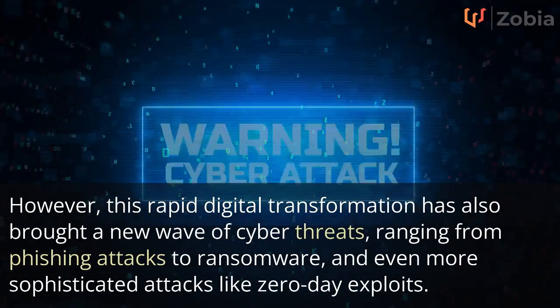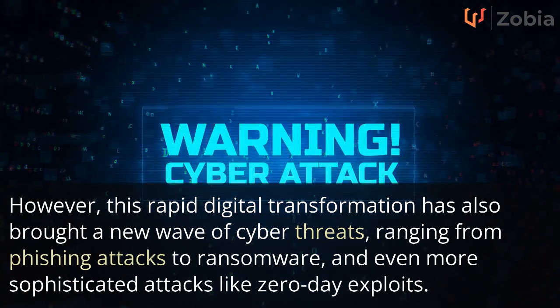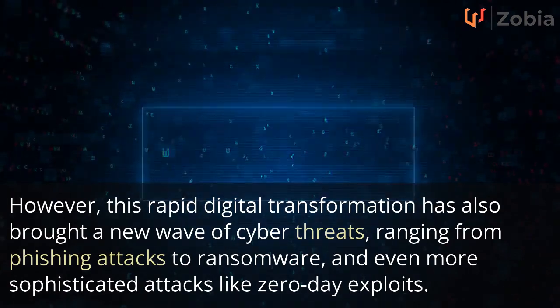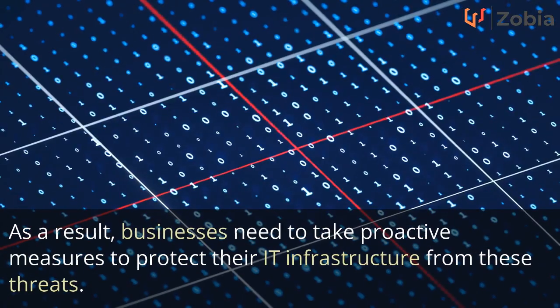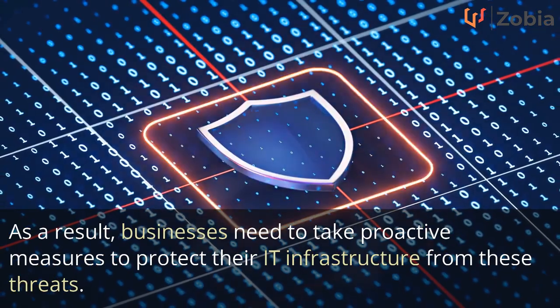However, this rapid digital transformation has also brought a new wave of cyber threats, ranging from phishing attacks to ransomware, and even more sophisticated attacks like zero-day exploits. As a result, businesses need to take proactive measures to protect their IT infrastructure from these threats.